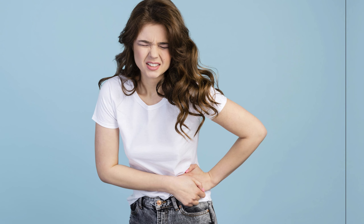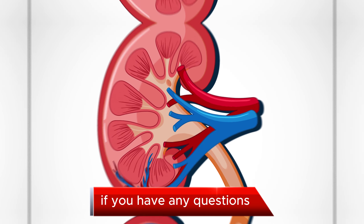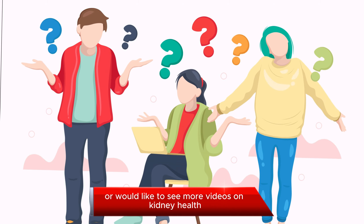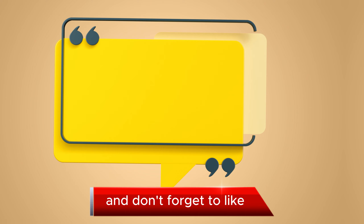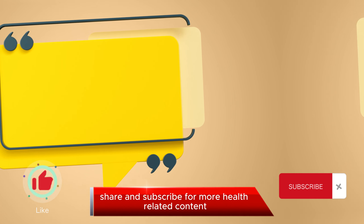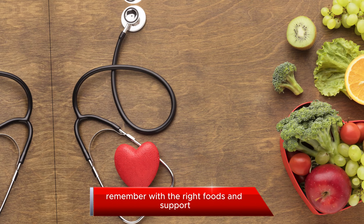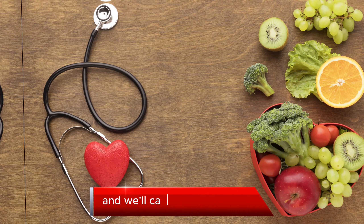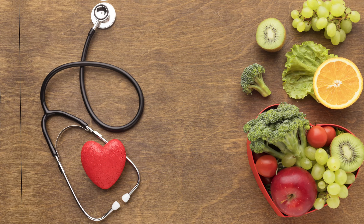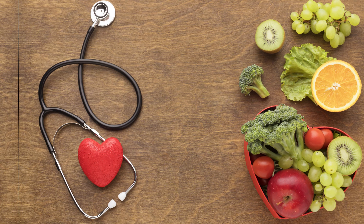That wraps up our list of the 20 best foods for people with kidney disease. We hope you found this information helpful and informative. If you have any questions or would like to see more videos on kidney health, please let us know in the comments below. And don't forget to like, share, and subscribe for more health-related content. Take care of your kidneys, and we'll see you in the next video. Remember, with the right foods and support, you can take control of your kidney health. Stay strong, stay healthy, and we'll catch you next time. Bye for now.